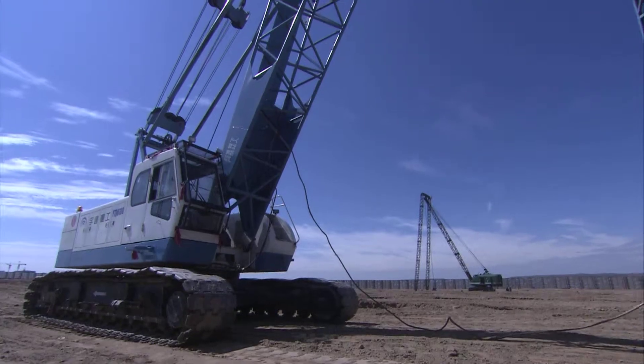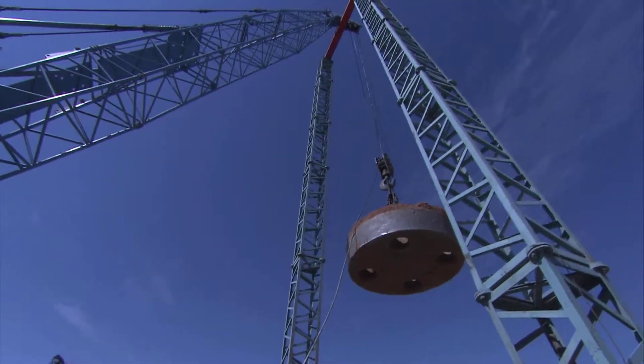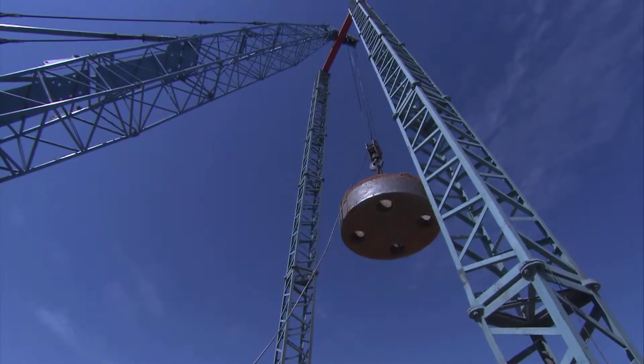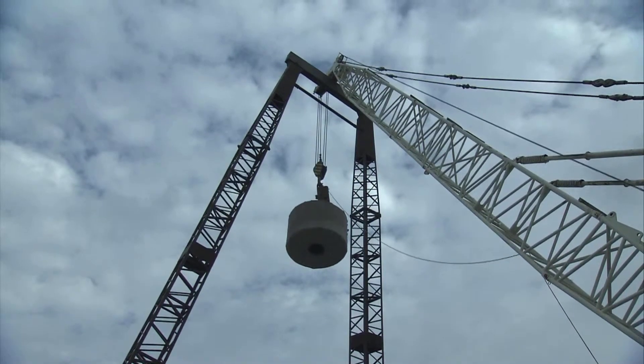Wide Application: When the absorption coefficient of the ground is 1.5, the rated compacting capacity of this product is up to 400 tons per meter. After the gantry is installed, the compacting capacity can rise to 800 tons per meter. On the compacting market, this product with a wide construction range is applicable to most common projects.